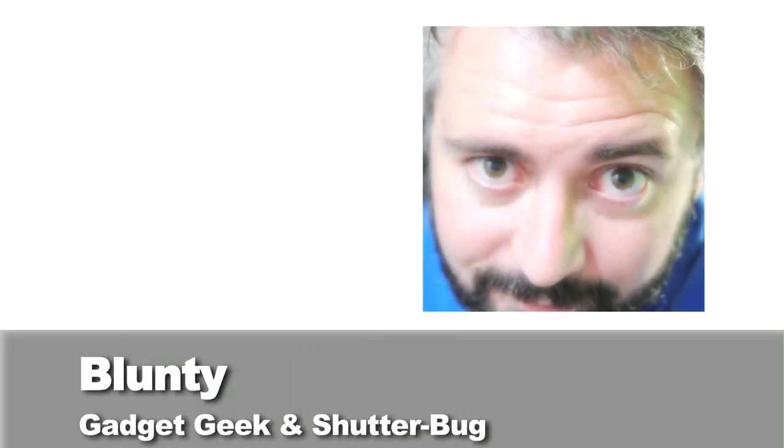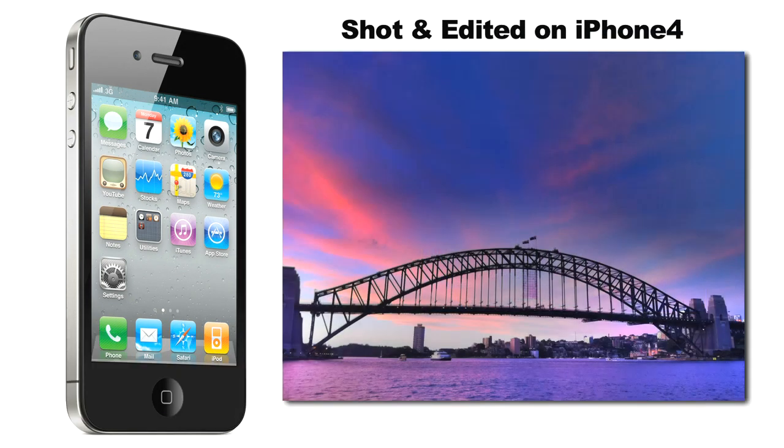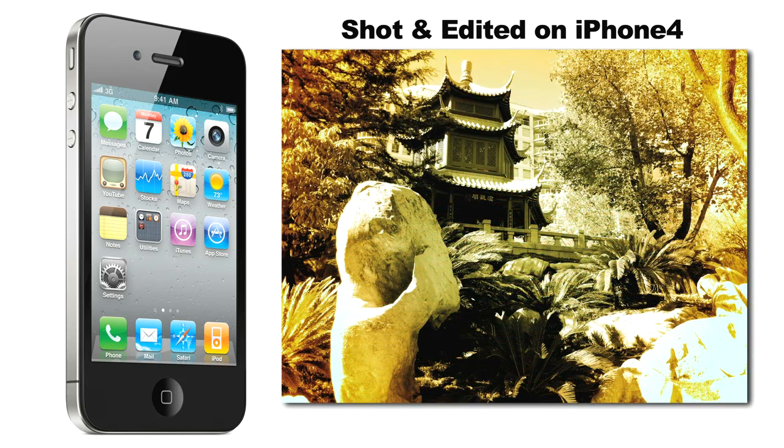Hello again, I am Blunty. When it comes to phone photography, the iPhone 4 is arguably the lord of the land of the little lenses. It's not a fanboy war — it's just a fact. It's the most popular mobile phone for photography in the world right now.